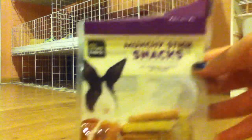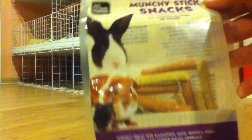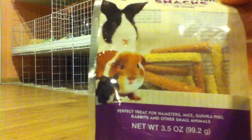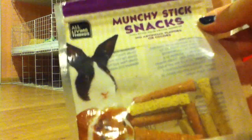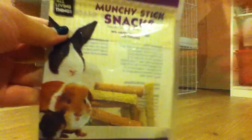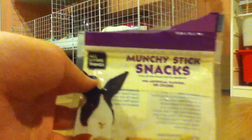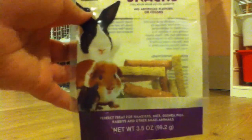Lastly, munchie sticks by All Living Things. There's three different veggies and my guinea pigs don't like them at all. Marshmallow has nibbled on one once, but definitely not a hit with my guinea pigs, so zero out of four.